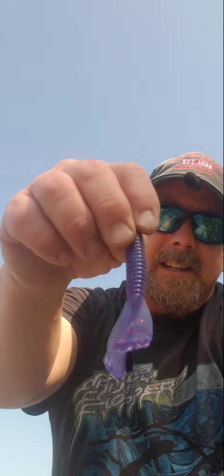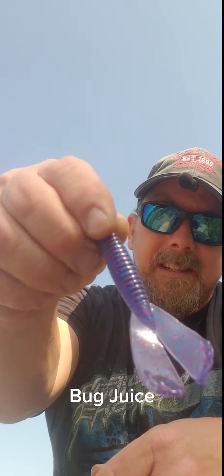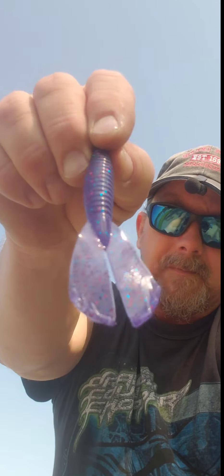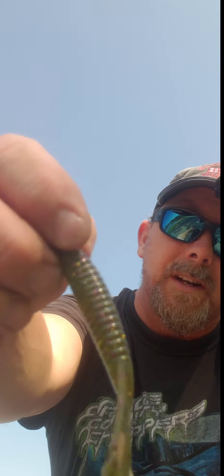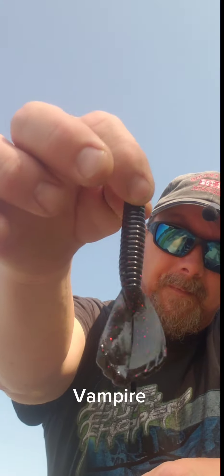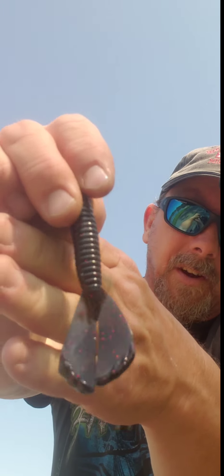This one here is Bug Juice. We have the Mardi Gras Pumpkin — you got your green pumpkin with all your Mardi Gras purple and gold celebrations. This one is called Vampire. This one is pretty nice too. They're all really nice.